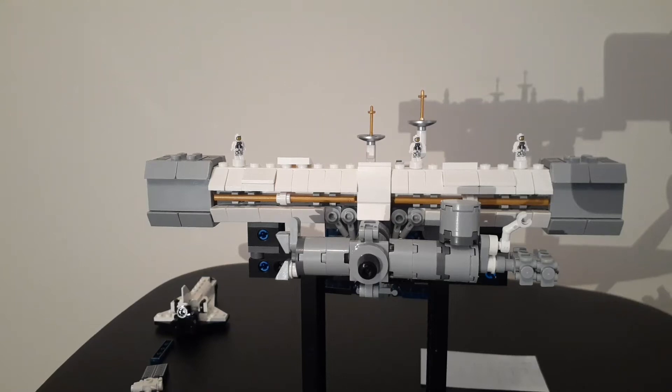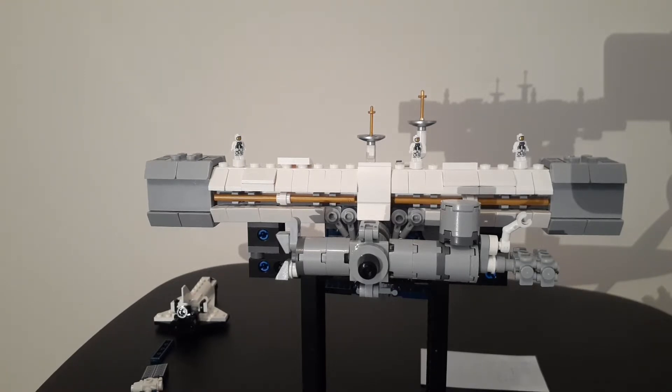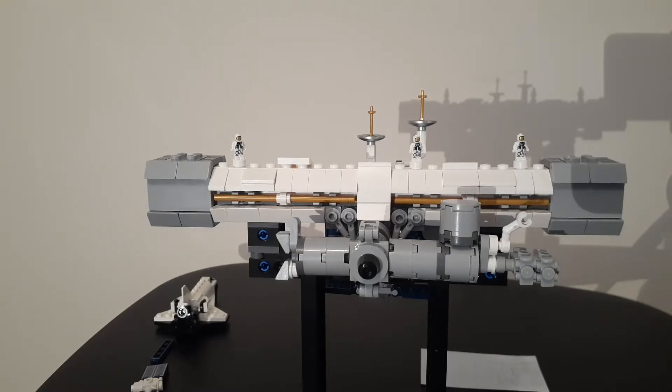Hey guys, as promised, we have a lot more progress on the ISS, and the more I assemble this thing, the more I come to realize just how incredibly accurate it is. The only things that are inaccurate are the places where I have messed up the assembly slightly, but other than that, this is quite a piece of work. What you're looking at here is a number of the nodes of the space station.